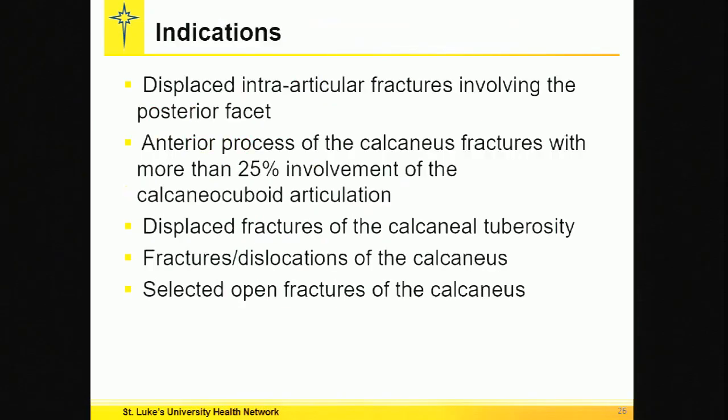Surgical treatment indications include displaced articular fractures, anterior process fractures, displaced fractures of the calcaneal tuberosity because that eliminates this fine-tuned force generator, fractures at dislocations of the calcaneus, and selected open fractures of the calcaneus.